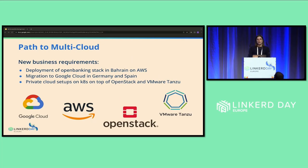But then, as time passed, Philipe Connect's business requirements started to change. Previously we only had two bare-metal Kubernetes clusters hosting our production environments. But now we had to deploy the whole open banking stack to AWS in the Bahrain region — in the Middle East — and then migrate some production environments to Google Cloud in Germany and Spain. On top of that, we had to manage two Kubernetes clusters in private clouds on OpenStack and VMware Tanzu. So among many other things, we needed to rethink how we provide observability over a not-so-small amount of clusters anymore.